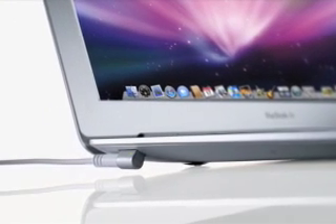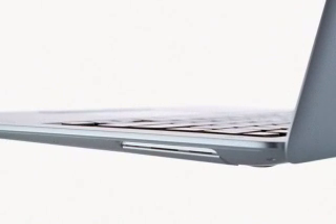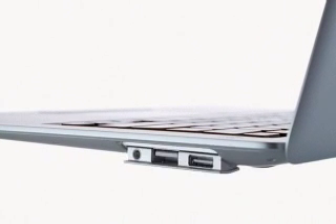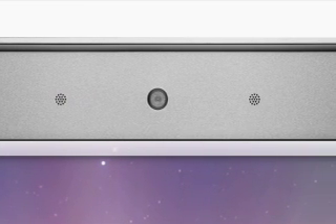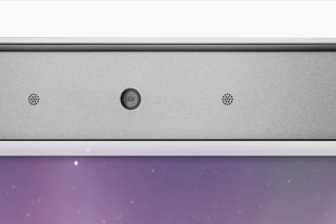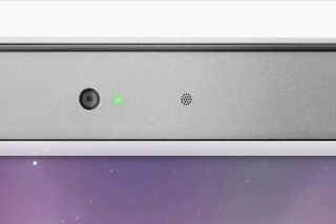The MagSafe power connector is located on the left side of MacBook Air. On the right side, all of the ports are hidden behind a little flip-down door. Simply pop it open and you'll find a headphone jack, USB port, and a new micro DVI port, which not only supports DVI but also VGA, composite, and S-video, so you can easily connect projectors or external displays. Above the display is the built-in iSight video camera and microphone, which you can use for video conferencing or having fun with Photo Booth. A green light to the right of the camera indicates when the camera is in use.